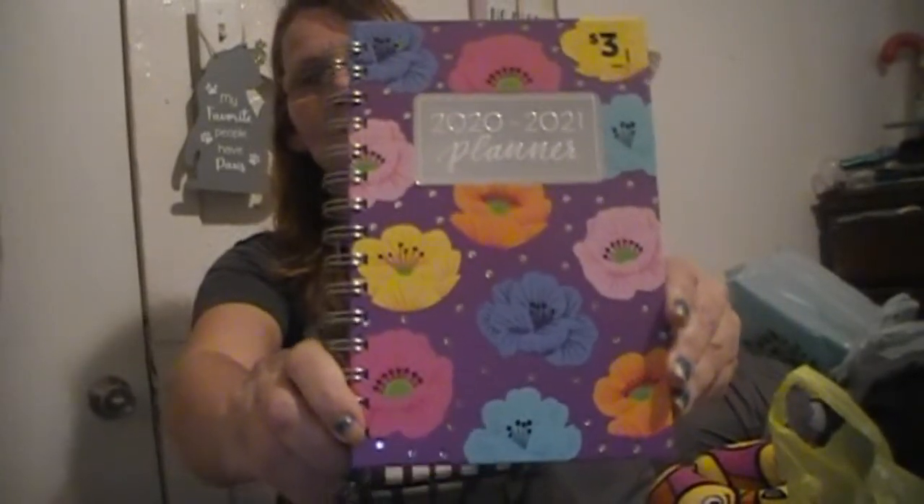The last thing I got from Dollar General is a 2020-2021 planner. I need to get better at planning things for my channel — when friend mail needs to go out, stuff like that. This planner starts in July, so I can actually start and see how I do for the rest of July, then move right into August 1st.